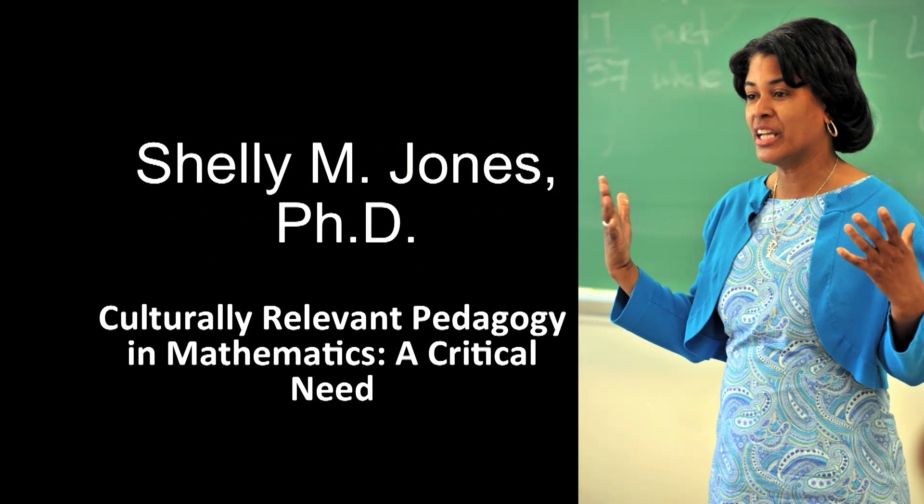Good evening, and thank you to Jesse Turner and John Fauché for inviting me here tonight, and I thank you all for coming. Math is cultural — that's not a question, it just is.